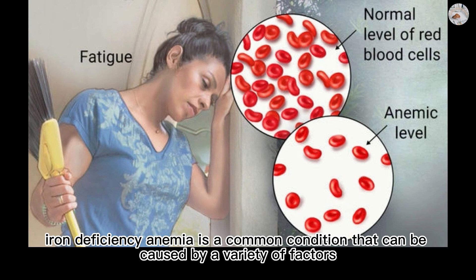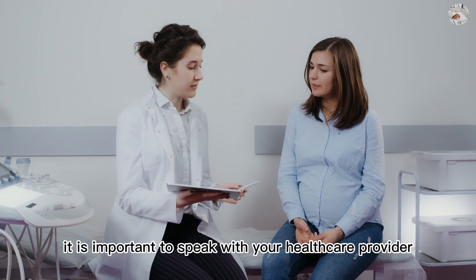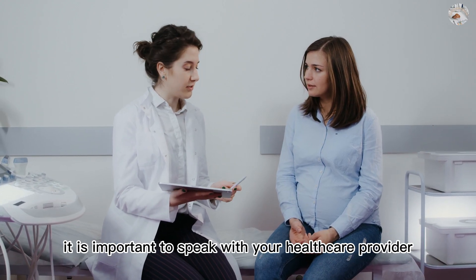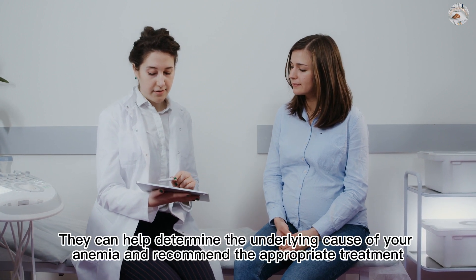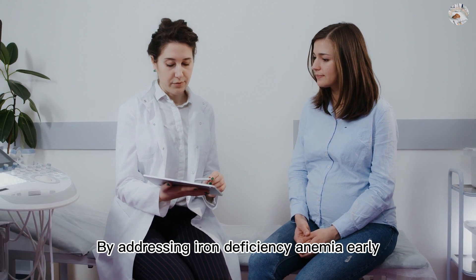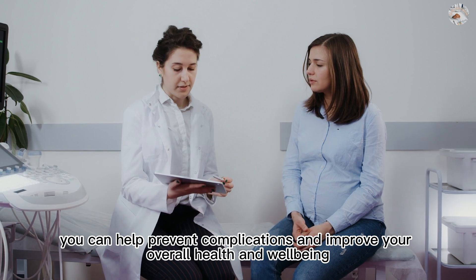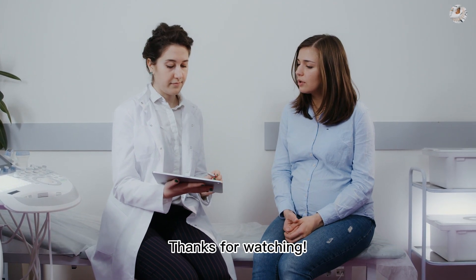In conclusion, iron deficiency anemia is a common condition that can be caused by a variety of factors. If you are experiencing symptoms such as fatigue or shortness of breath, it is important to speak with your healthcare provider. They can help determine the underlying cause of your anemia and recommend the appropriate treatment. By addressing iron deficiency anemia early, you can help prevent complications and improve your overall health and well-being.